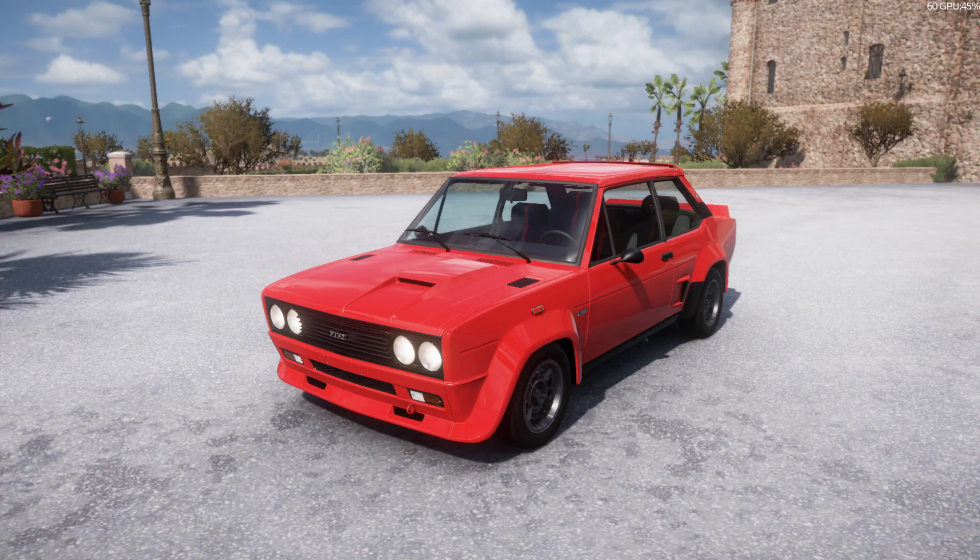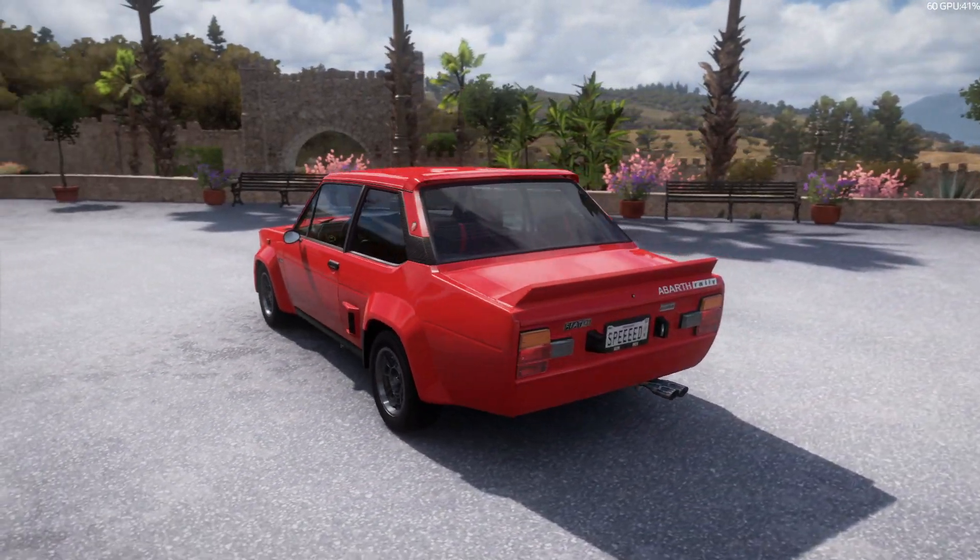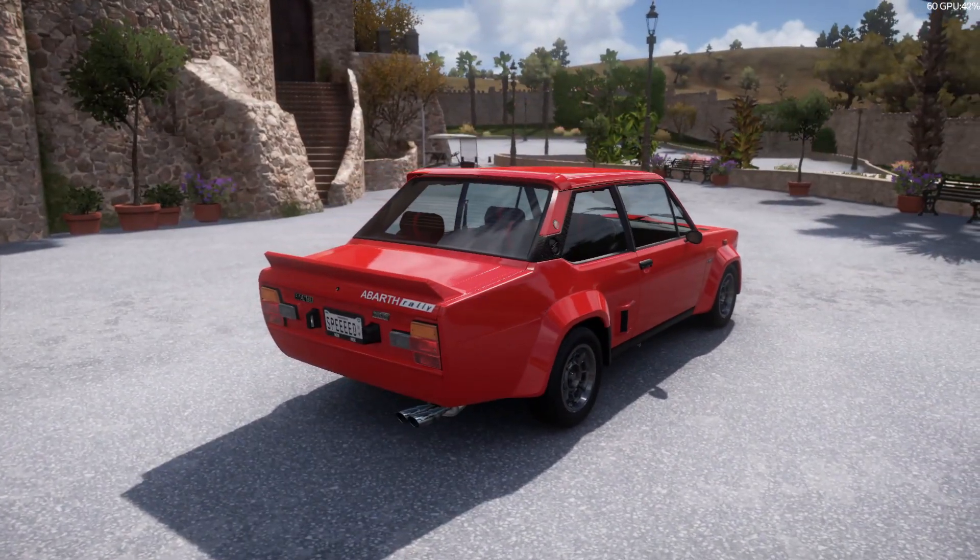Hello guys. Today we'll have a look at two new cars you can get during this week's Italian automotive season. First we have the Fiat 131, the rally version.